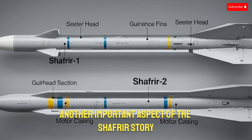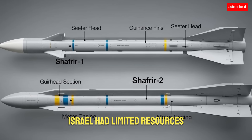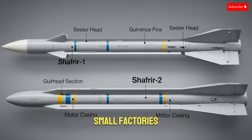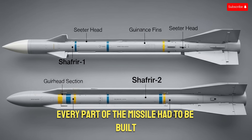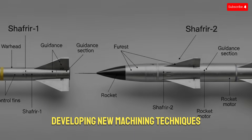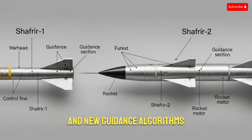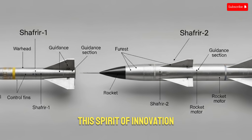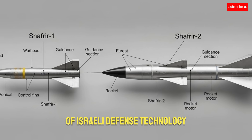Another important aspect of the Shafria story is the environment in which it was developed. Israel had limited resources, small factories, and almost no access to advanced foreign components. Every part of the missile had to be built using whatever materials and machinery were available locally. Engineers had to innovate constantly, developing new machining techniques, new cooling methods for the seeker head, and new guidance algorithms. This spirit of doing more with less became a defining characteristic of Israeli defense technology.